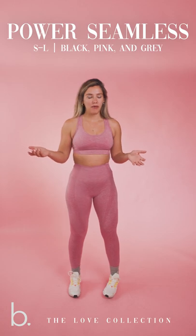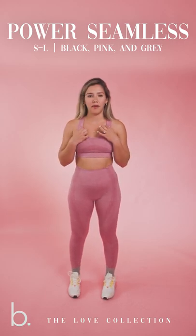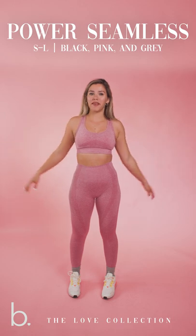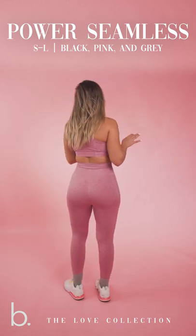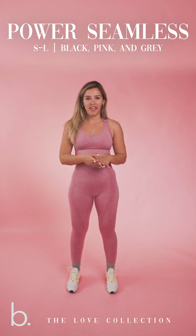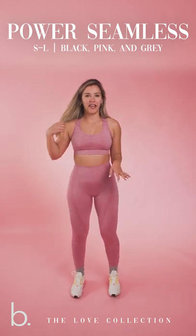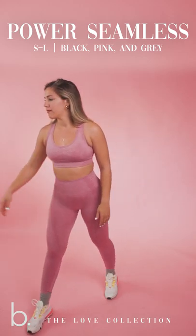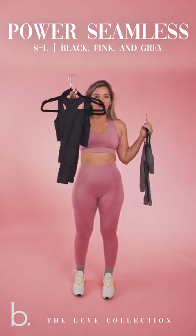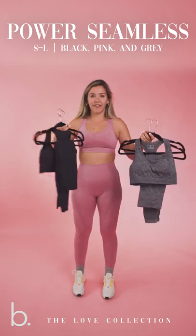A lot of questions I've been getting: are you guys going to be able to buy these sets separately, or are they sold as a pair? These sets will be sold separately — so say you need a medium bra and a small legging, you will be able to order your bra separately and your leggings separately. This is in the color pink, which I feel like is perfect for Valentine's Day. These leggings do not have the 'love yourself' graphic, but they do have the B with a little heart right here in the middle top of the leggings. These sets are coming in three colors total: this beautiful pink, classic black, and gray.